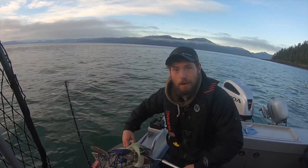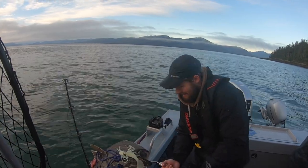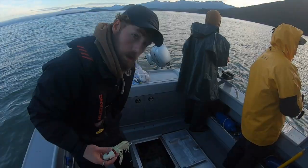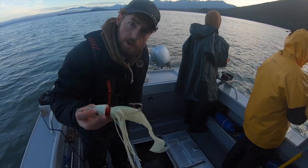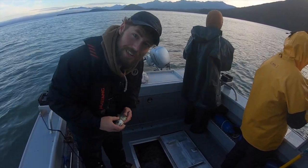Look at that — hooked right in the corner of the mouth. He just couldn't resist it. It's not going anywhere. That melee is over. That fish finally fit in the box. The Halibut Pounder did the trick that time.